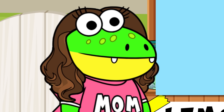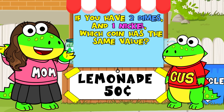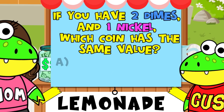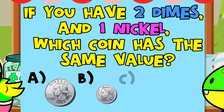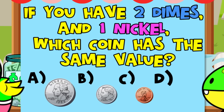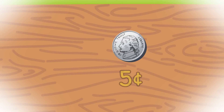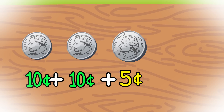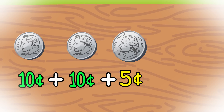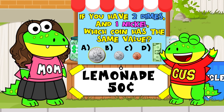Next question! If you have two dimes and one nickel, which coin has the same value? A. A quarter, B. A dime, C. A penny, or D. One dollar. Well, if one nickel equals five cents and one dime equals ten cents, I have to add ten cents twice since there are two dimes. The total is twenty-five cents — that's equal to A, a quarter!